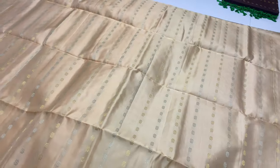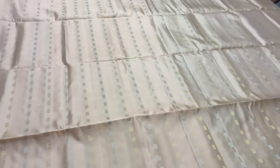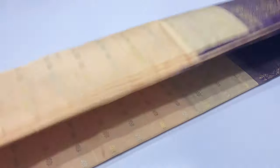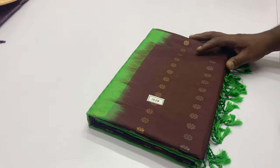Saree code 1567. Body of the saree half white. Pallu and blouse exactly in a lavender shade.